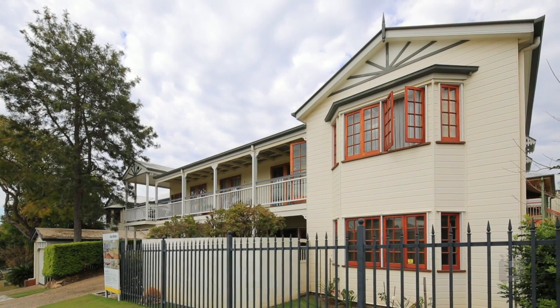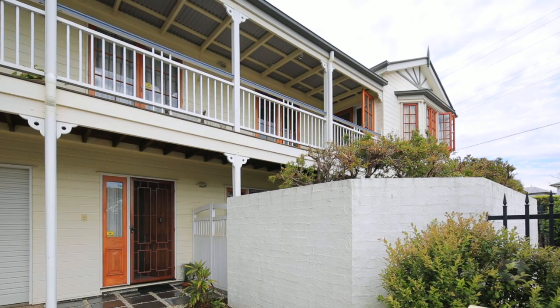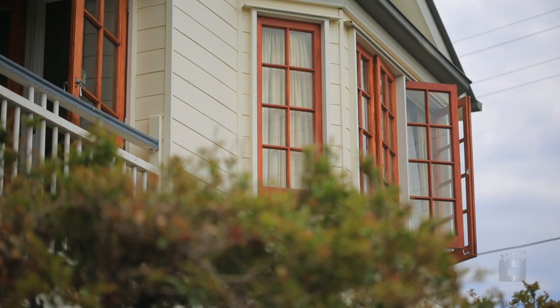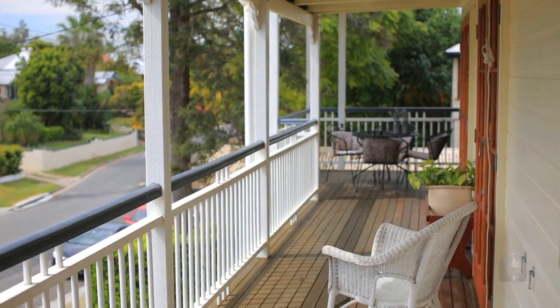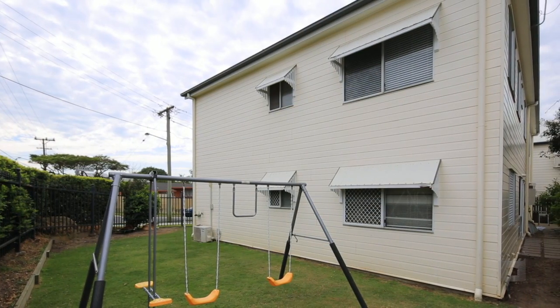Do not buy any other property within the Brisbane Inner North Area until you inspect this unbelievable value for money opportunity. Ignore all previous marketing and pricing. To secure Woolowin's most affordable family home, the time to act is now.